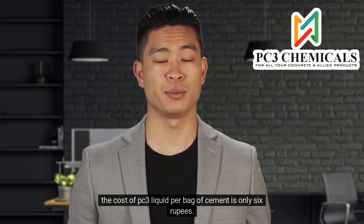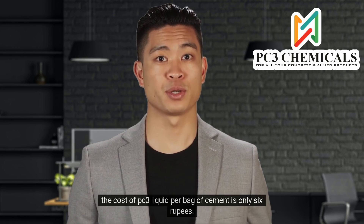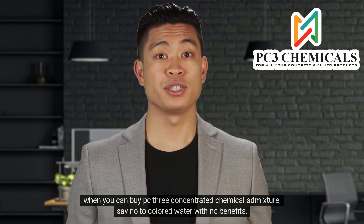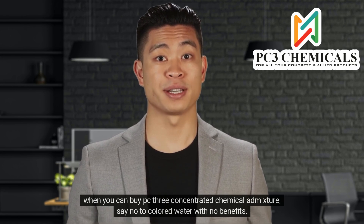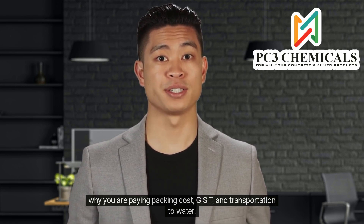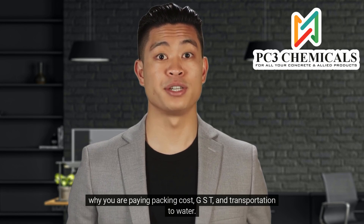The cost of PC3 Liquid per bag of cement is only 6 rupees, with all 10 benefits. When you can buy PC3 Concentrated Chemical Admixture, say no to colored water with no benefits. Stop paying for water — water is free at your factory — while you're paying packing cost, GST, and transportation for water.